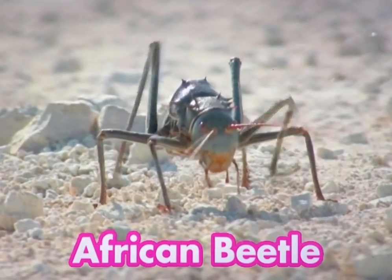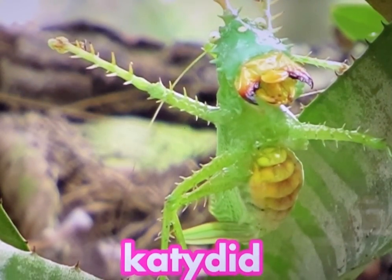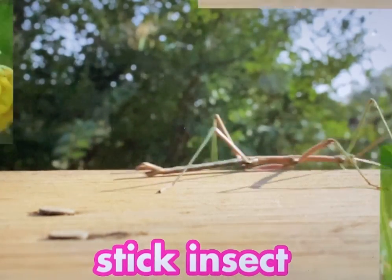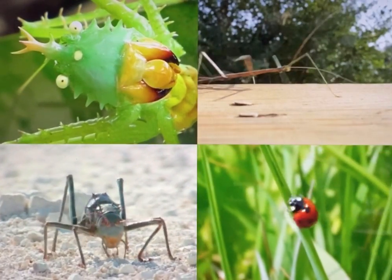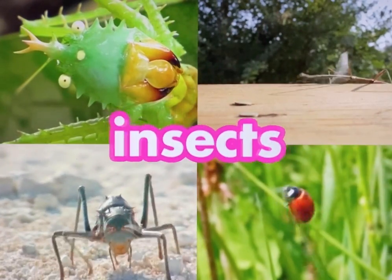But you may not have seen this animal. Or this one. Or this one. These animals may look very different, but they all have one thing in common — they are all insects.